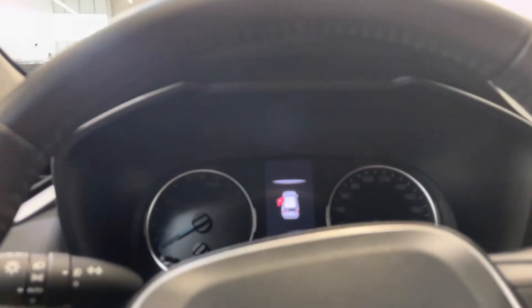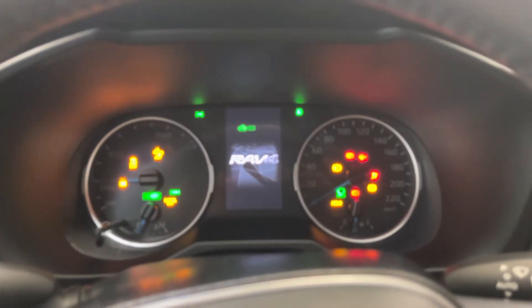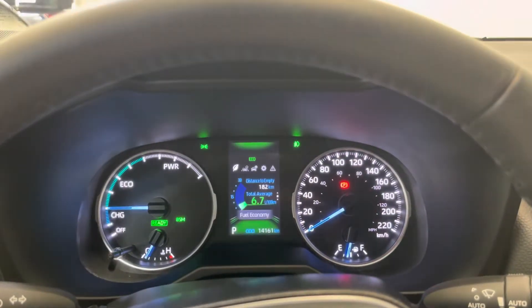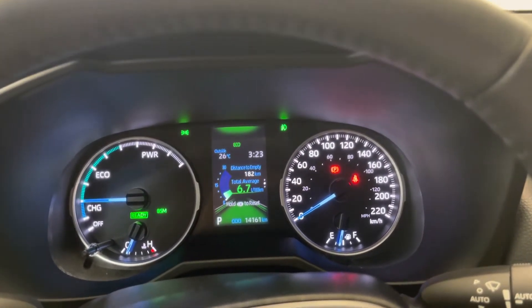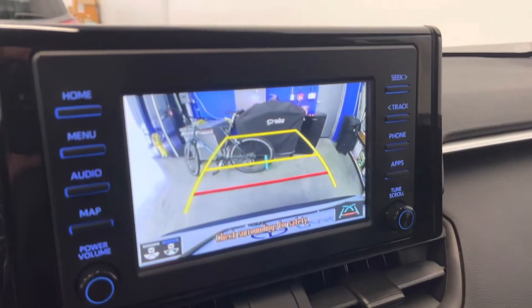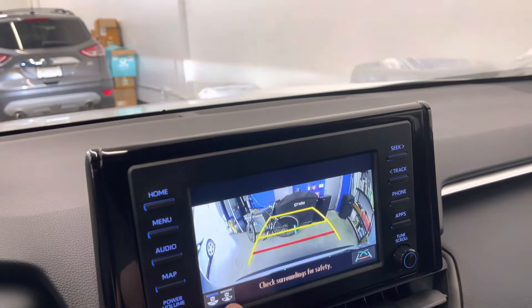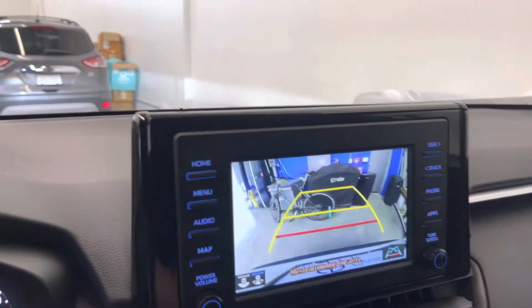Inside the vehicle now — starting it up. Extremely fuel efficient, obviously being a hybrid, averaging right now 6.7 liters per 100 kilometers. Selecting the backup camera, you have a couple of different views — a wider lens and a closer up view — so you can add and remove those parking lines.